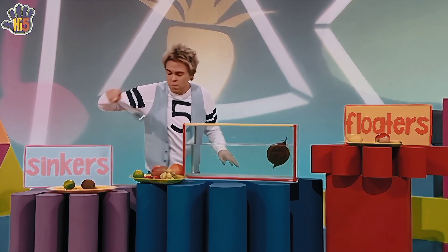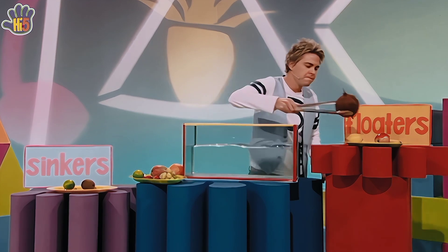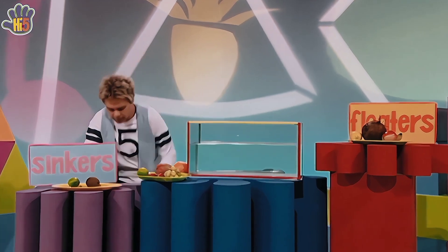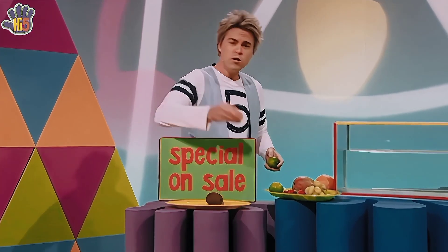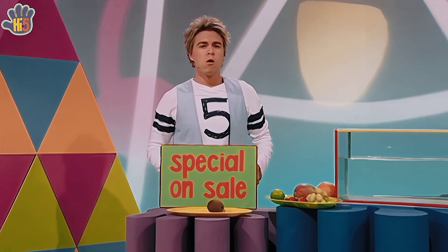The floaters have had so much fun today bobbing about in the water — there you go, coconut. But I think it's time that the sinkers felt a bit special. So today all the sinkers are on special — come get your sinkers on sale! Sinkles on special! Oh, they're really yummy sinkers. They're really yummy. That's the way.